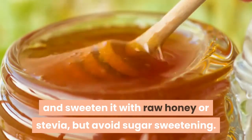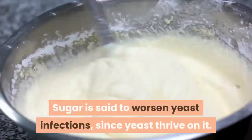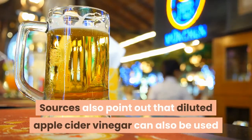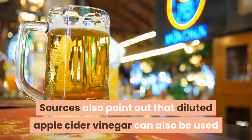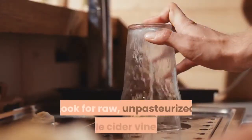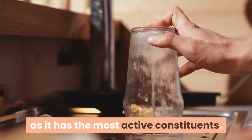Avoid sugar sweetening — sugar is said to worsen yeast infections since yeast thrive on it. Diluted apple cider vinegar can also be used as a douche to cure vaginal yeast infections. Look for raw, unpasteurized apple cider vinegar, as it has the most active constituents.